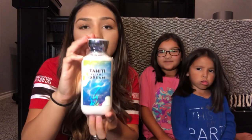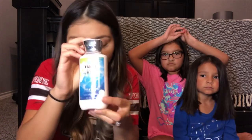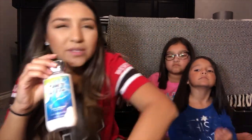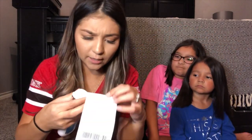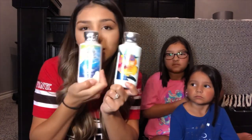I also got the Tahiti Island Dream Lotion. This one was, I believe, $3. I got this for $2.50 — it was 75% off. This one and one more: the Maui Mango Surf. I really, really love this one, and the girls really like this one too.